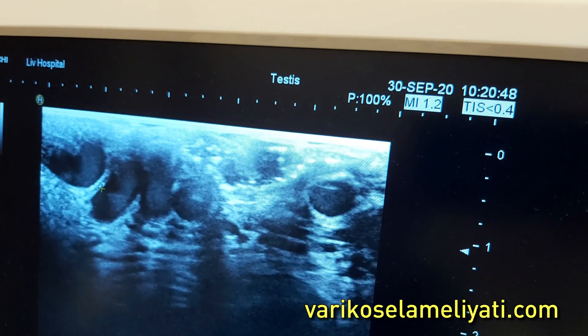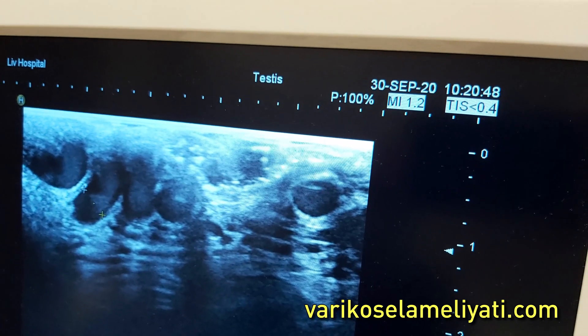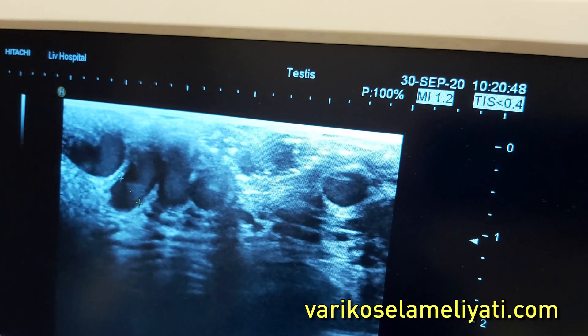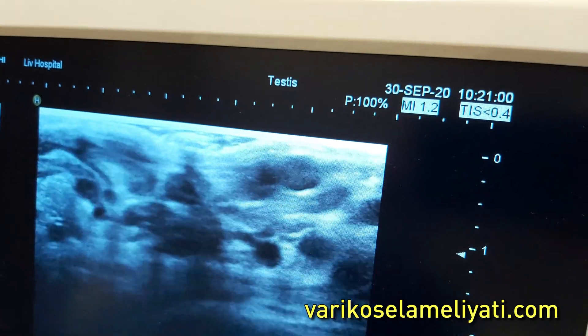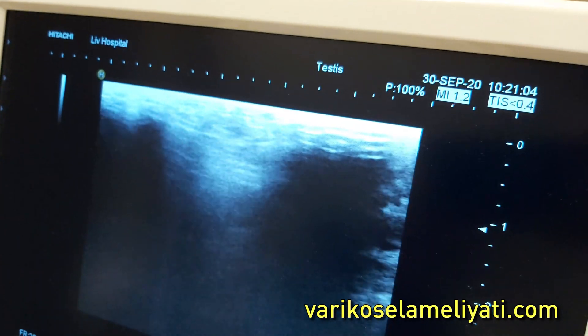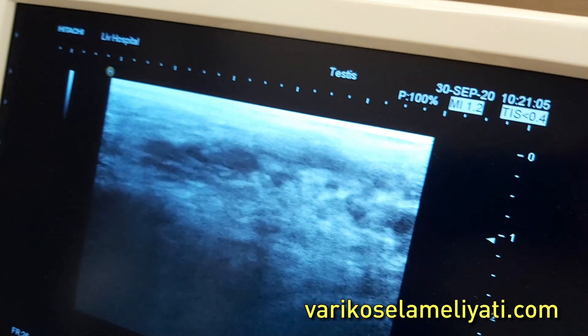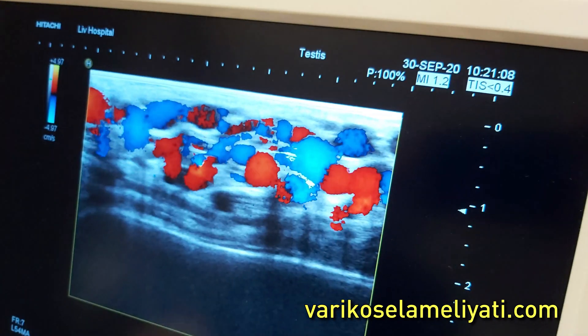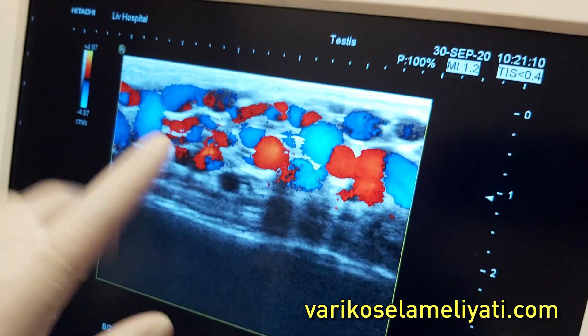It's a huge vein. When you strain while standing, the size does not change much — it's already swollen. Huge vein. And the reason I called you here on the Doppler is before the surgery. We're measuring 4.6 mm right now, so it's a big vein.